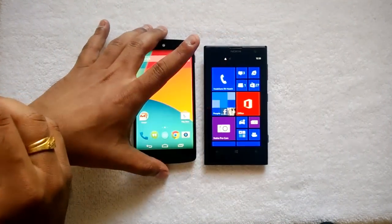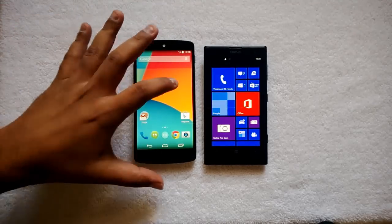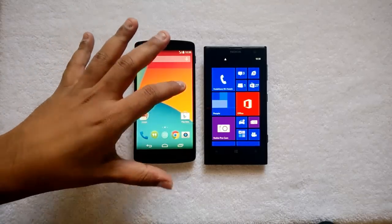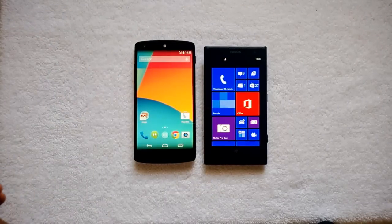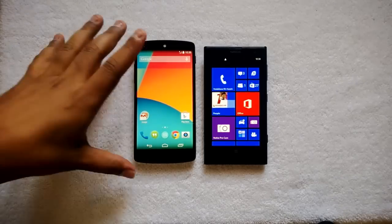Coming on to pricing, both phones are priced differently. The Nexus 5 is available for 32,000 rupees for the 32GB variant and 28,000 for the 16GB variant, while the Lumia 1020 is priced around 38,000 — it was previously 49,000 but is now available for 38,000.